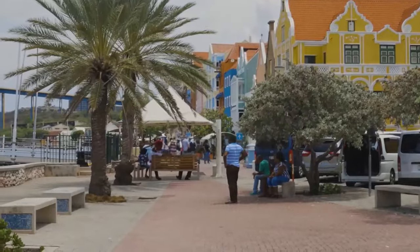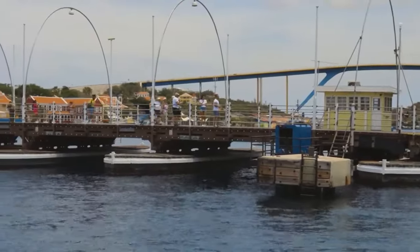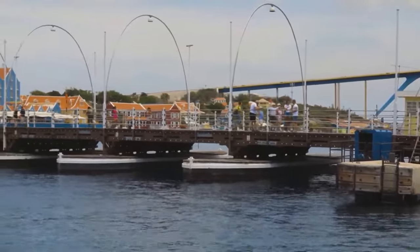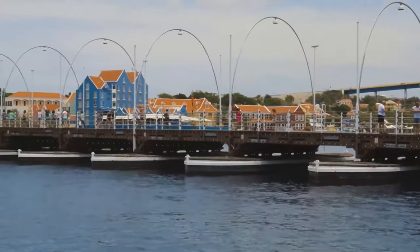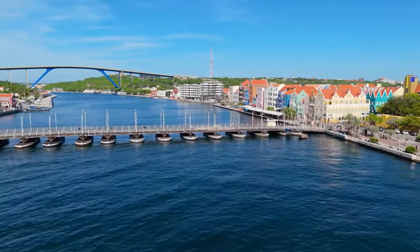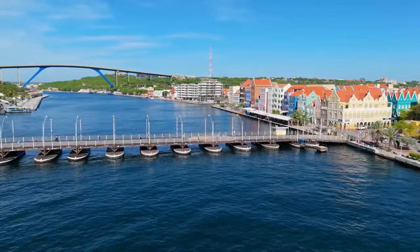Number one: Willemstad. First on our list is Willemstad, the capital city of Curaçao. This UNESCO World Heritage Site is famous for its pastel-colored Dutch colonial architecture and the iconic Queen Emma Bridge, also known as the Swinging Old Lady. This floating pontoon bridge opens to let boats through, offering a unique experience whether you're walking across or watching from a distance.